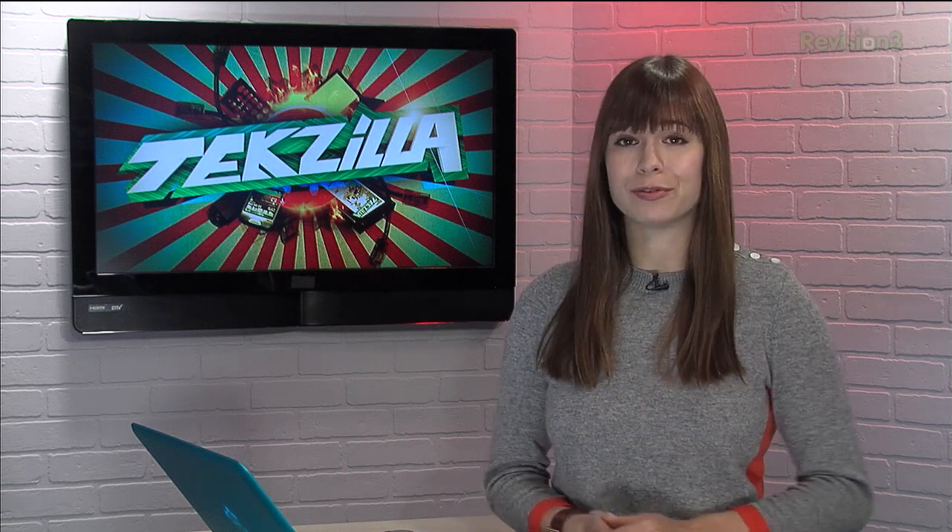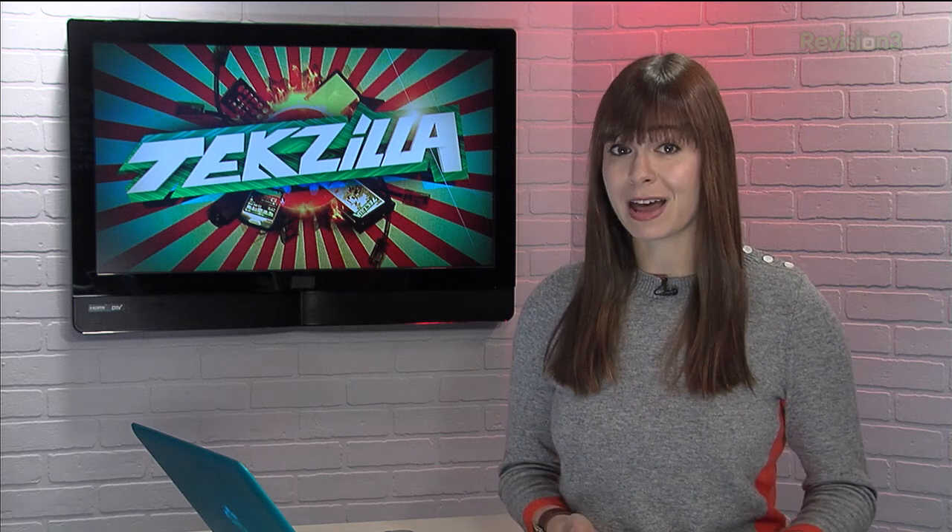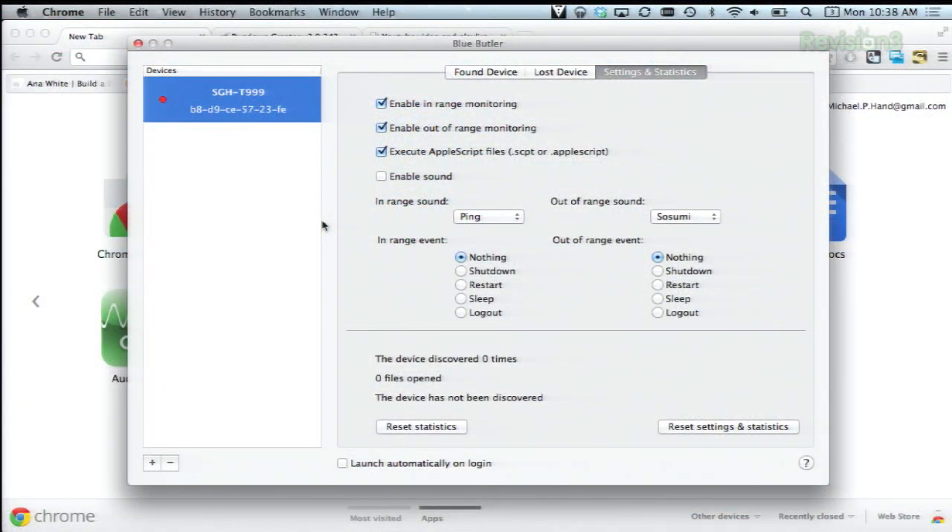This application lets you pick a Bluetooth device, like your iPhone or iPad for example, and then lets you set proximity rules for your computer. Say that I wanted my MacBook Air to go to sleep every time my iPhone went out of range — I'd select my iPhone and then choose sleep out of the out of range options right here. Now there's some other features too,